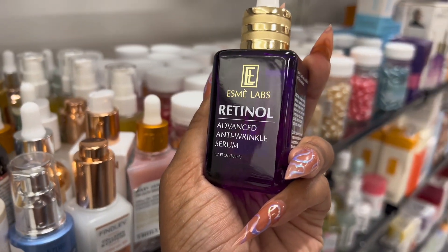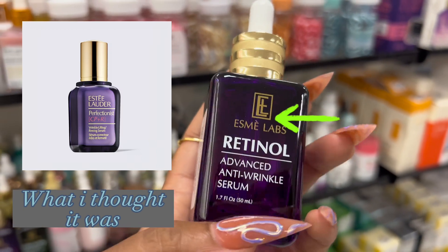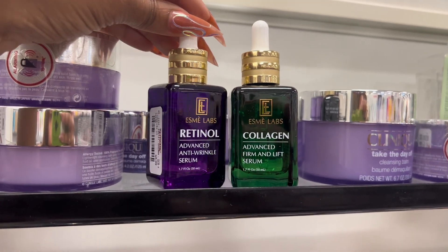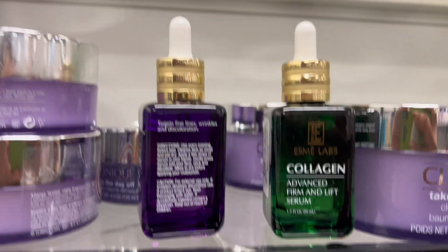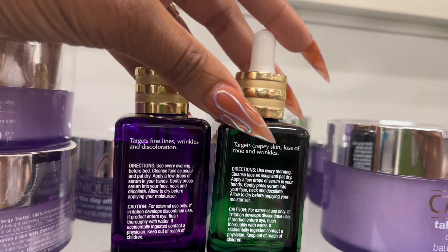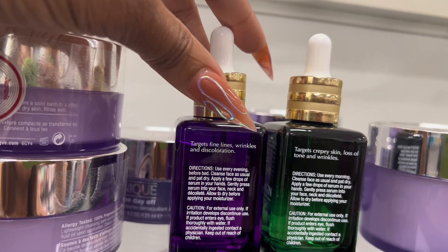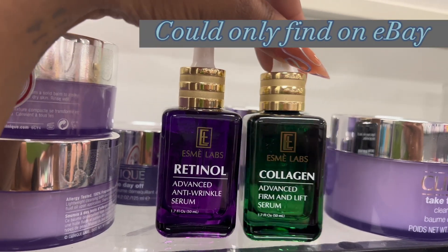I thought this was Estée Lauder because I know their anti-aging products are really on fire, but it's actually not. They have these options — one for collagen and one for retinol. The collagen one targets crepe skin, loss of tone, and wrinkles. The retinol one targets fine lines, wrinkles, and discoloration — I've got a little bit of young-people wrinkles and that's what I'm trying to take care of. I might try one of these; they're both like $6.